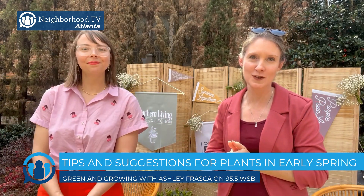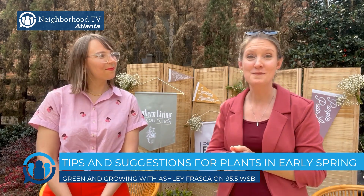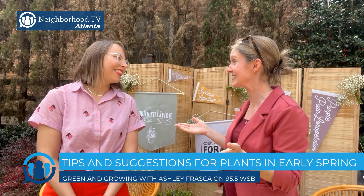Please find Garden Media Group on social media, also Oasis Forage and Southern Living Plant Collection. My thanks to Becky Paxton for being in Atlanta today. Thank you, Ashley, it's so fun. And you can hear my show, Green and Growing, every Saturday on 95.5 WSB from 6 to 9. For Neighborhood TV, I'm Ashley Frasca.